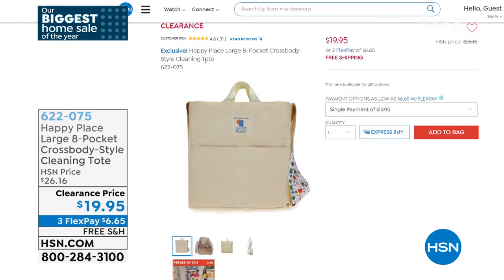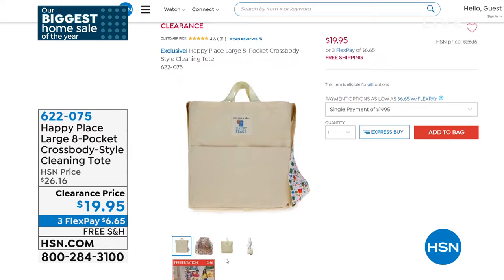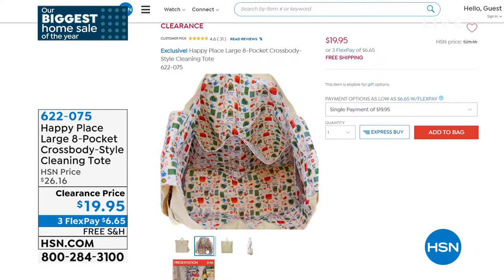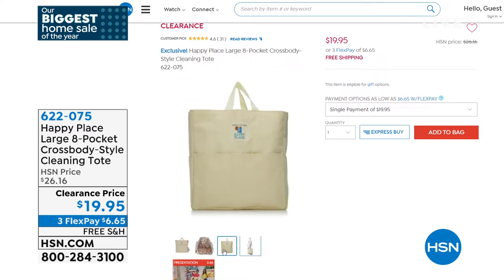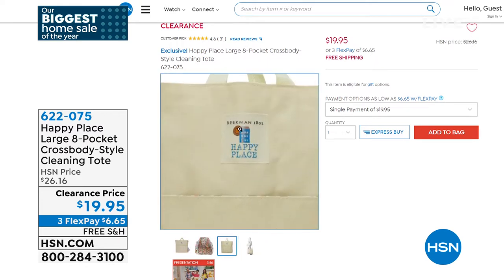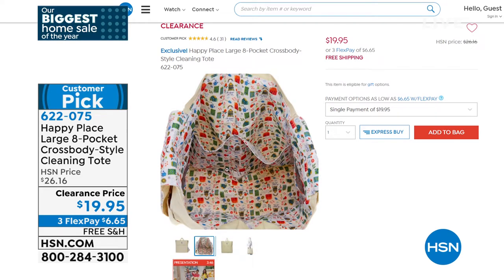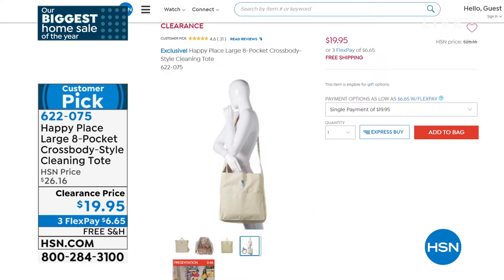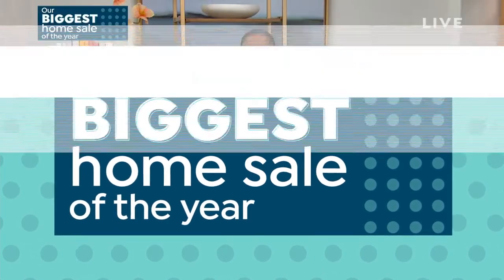We were just scrolling on hsn.com and came upon the Happy Place large eight-pocket crossbody cleaning tote. I love this idea because it allows you to have all of your cleaning products in one place — throw it over your shoulder and take it along with you. It's a customer pick and it's on clearance, so we've got a few remaining. Please go ahead and pick it up.